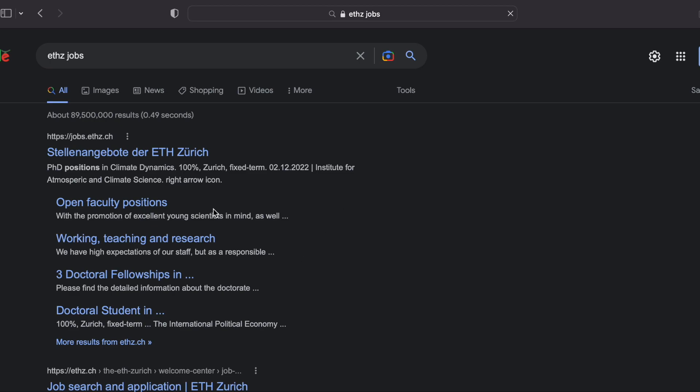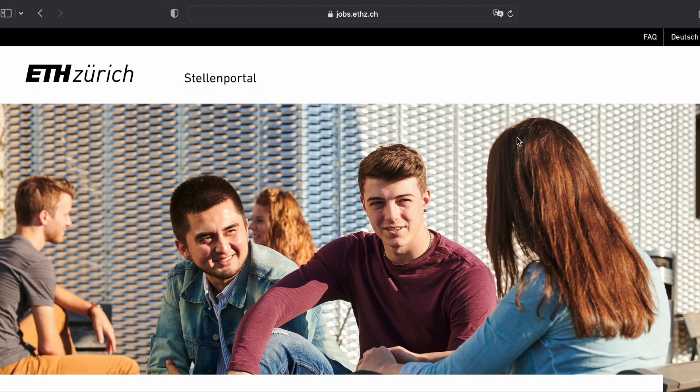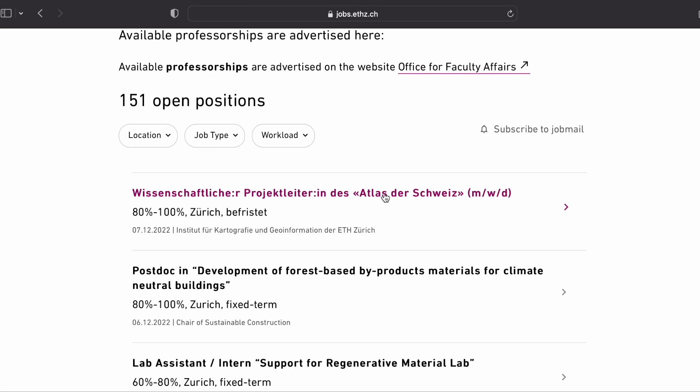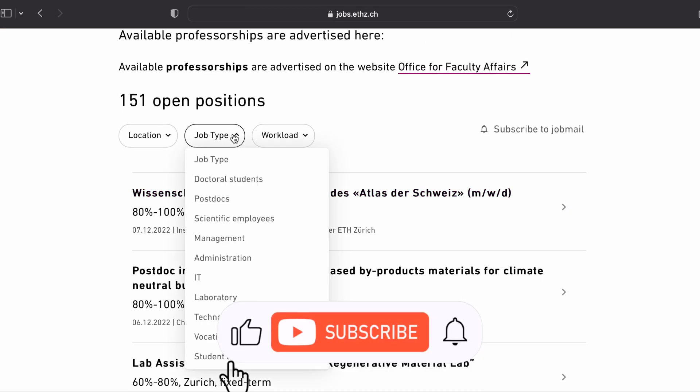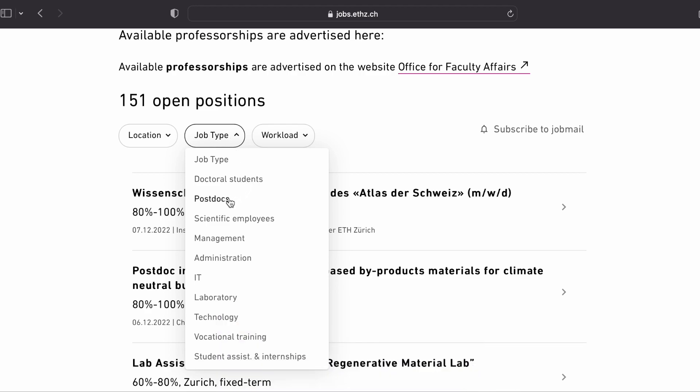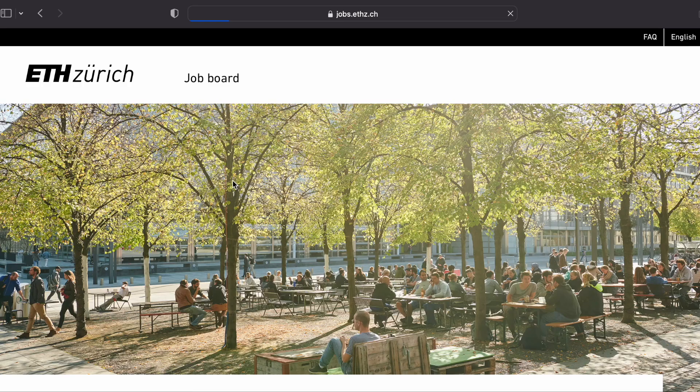The first thing you need to do is search for jobs at ETHZ. Enter the university's website and change the language to English. You can select what you want to see under the job type section. Assume you are looking for PhD or doctoral student jobs — I'll pick the first post that shows up on top for this example.